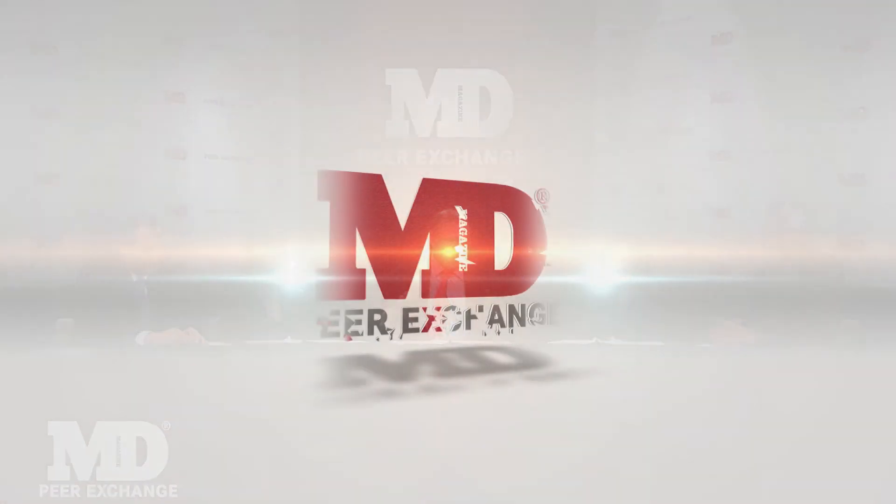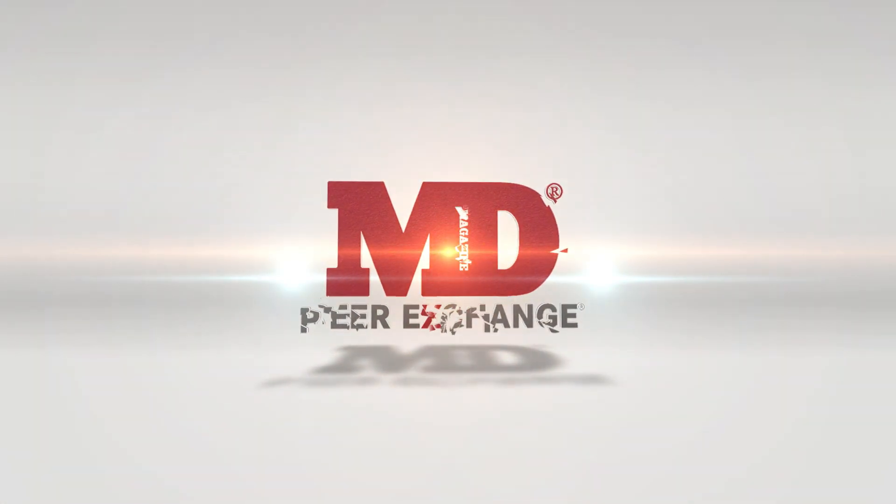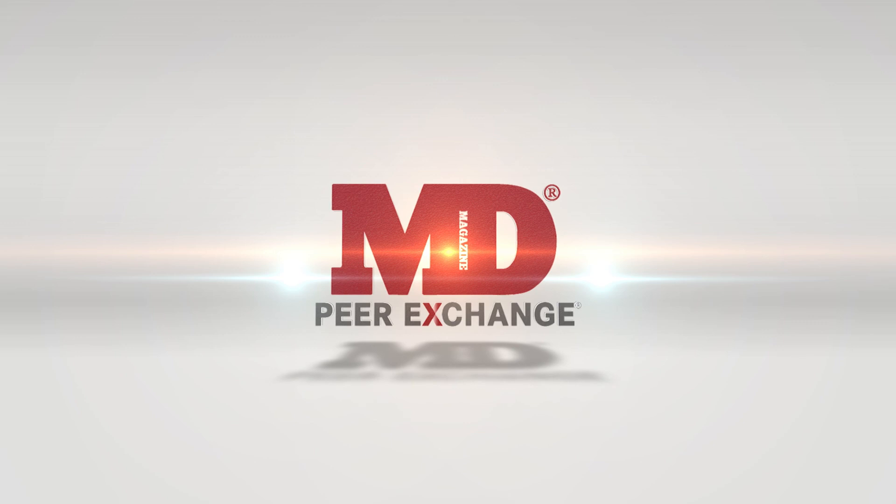Is that better or worse? Depends on how you look at it. Thank you for clearing that up.